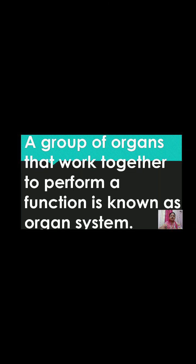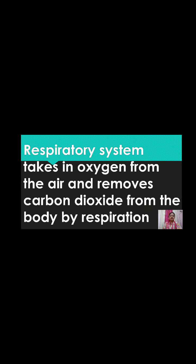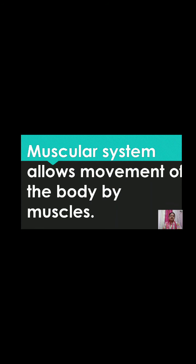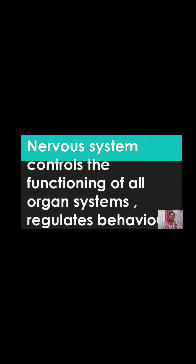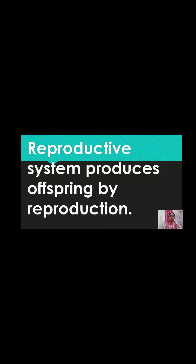Let us see the different types of systems. The digestive system breaks down food into usable parts by digestion. The respiratory system takes in oxygen from the air and removes carbon dioxide from the body by respiration. The skeletal system supports the body and protects internal organs. The muscular system allows movement of the body. The circulatory system transports food, hormones, wastes, and gases by circulation. The nervous system controls the functioning of all organ systems and regulates behavior. The excretory system removes wastes from the body by excretion. The reproductive system produces offspring by reproduction.